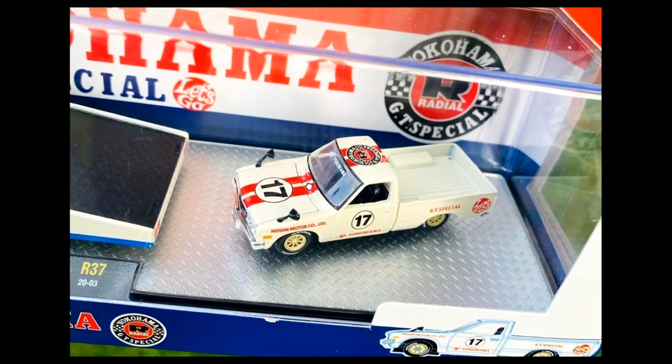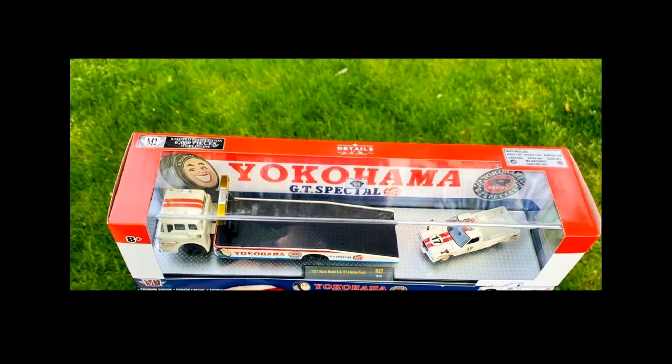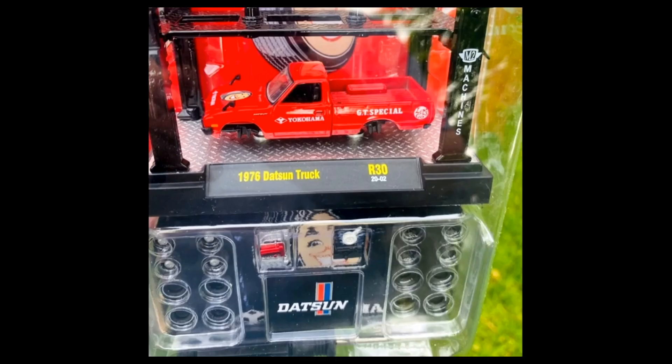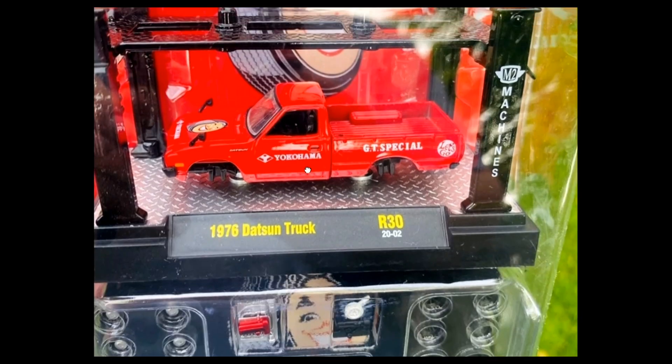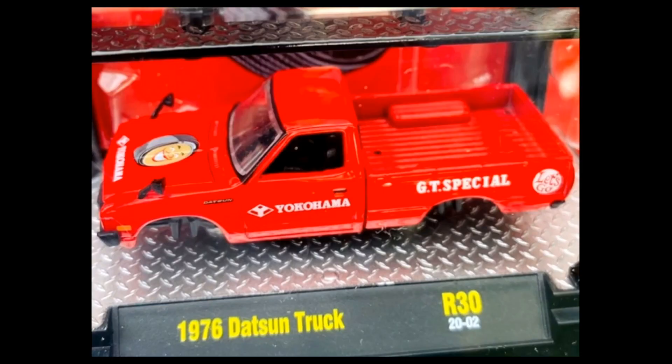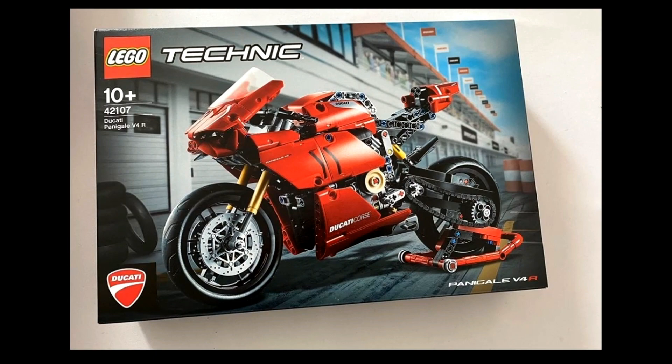Next, take a look at this beautiful 1/18 scale model of the Top Secret Nissan GTR R32, featuring Mr. Smokey Nagata. This is priced at around 34,200 yen. The details are beautiful — it looks like the real thing, and even the Mr. Nagata figure has amazing details. The R32 is a gorgeous car — in my opinion, one of the best looking cars of all time.